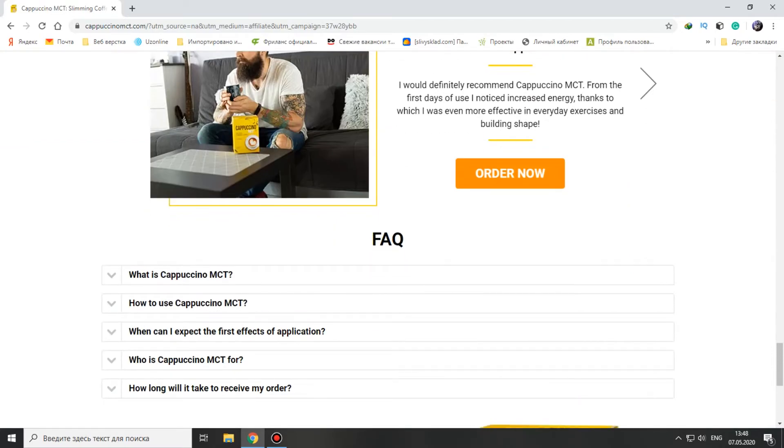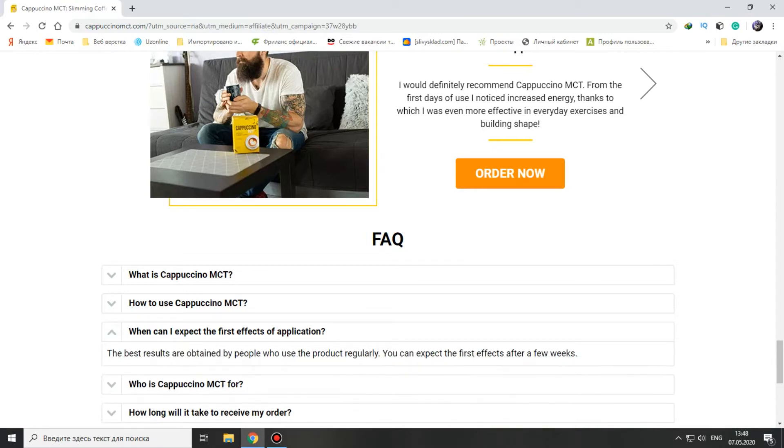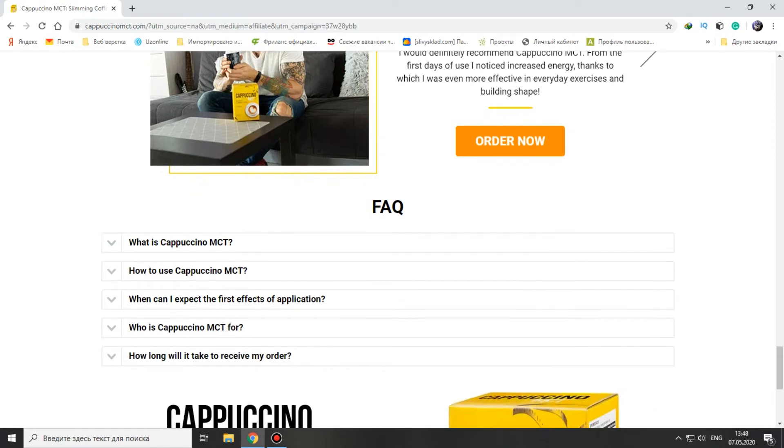Frequently asked questions: we know what Cappuccino MCT is and how to use it. Where can I expect the first effects of application? The best results are obtained by people who use the product regularly — you can expect the first effects after a few weeks. That's good.